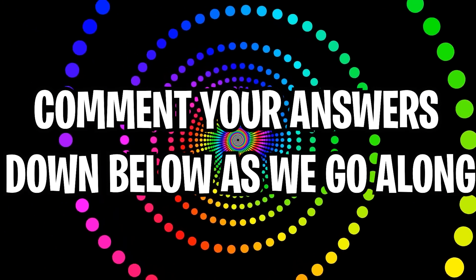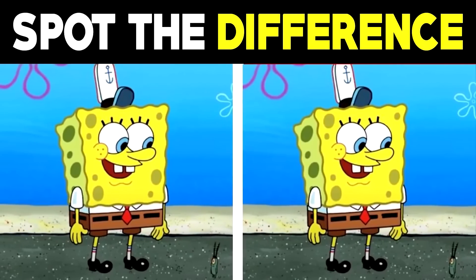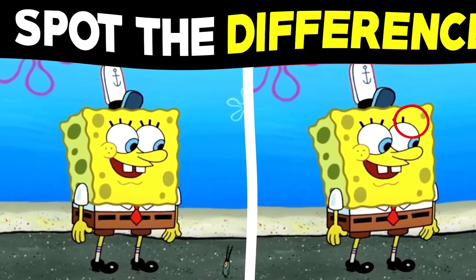Can you spot the difference between these two pictures of SpongeBob? Comment what the difference is down below if you can spot it. The difference between these two photos is actually SpongeBob's eyelash — one of them is missing on the photo on the right. If you were able to spot this, that surely means you have some good eyes.